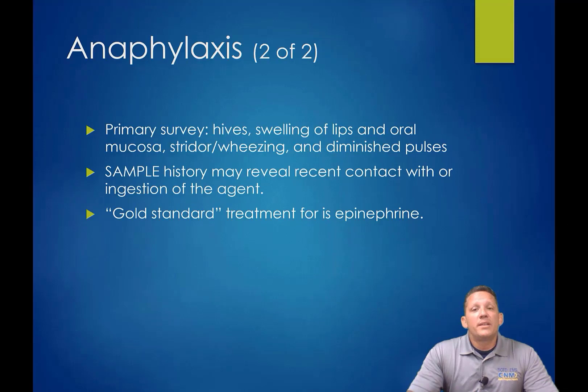Your primary survey may show hives, swelling of the lips and oral mucosa, stridor, wheezing, and diminished pulses. You do not have to see all three — I don't need to see hypotension, respiratory problems, and urticaria together. If I have any kind of swelling to the face, around the mouth or neck, or significant urticaria up the chest nearing the head, that's telling me I've got a problem. If I get anything more than just localized swelling from, say, a bee sting, I'm already suspecting anaphylaxis. Treat this aggressively — you never want to get behind on an anaphylactic situation, especially in children.